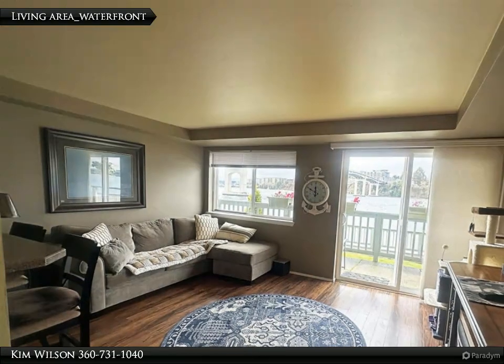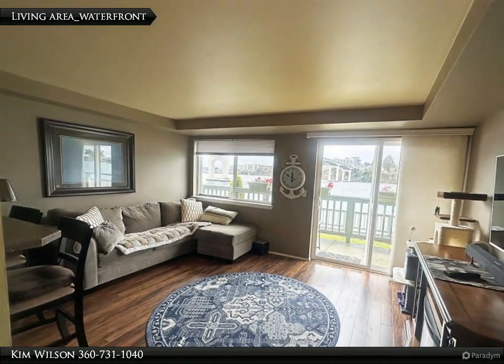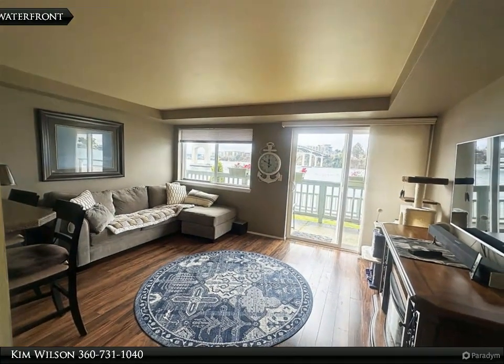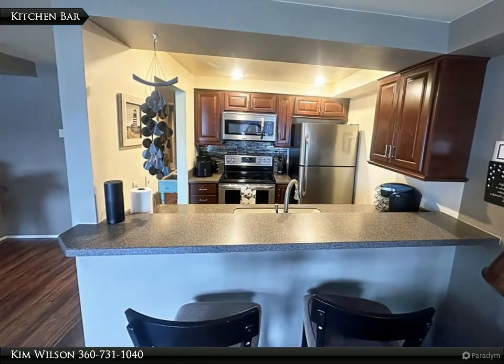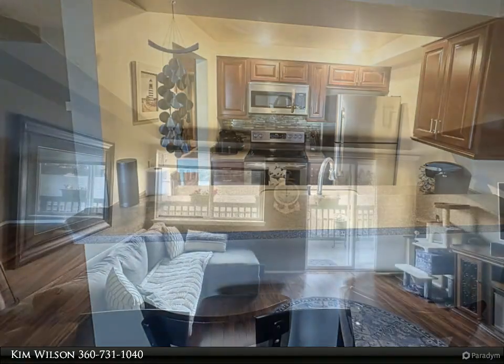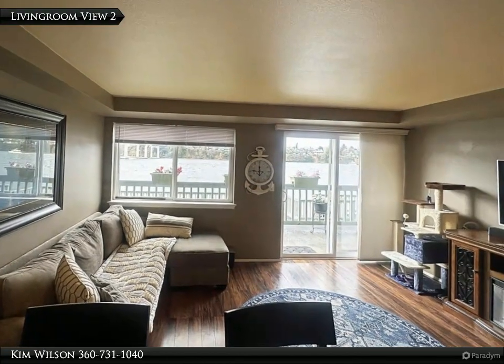Great lighting and large windows slash slider to enjoy waterfront action year-round. Electric fireplace provides wonderful ambience. The kitchen is open to the living area and views — never be bored in your kitchen with a view like this.